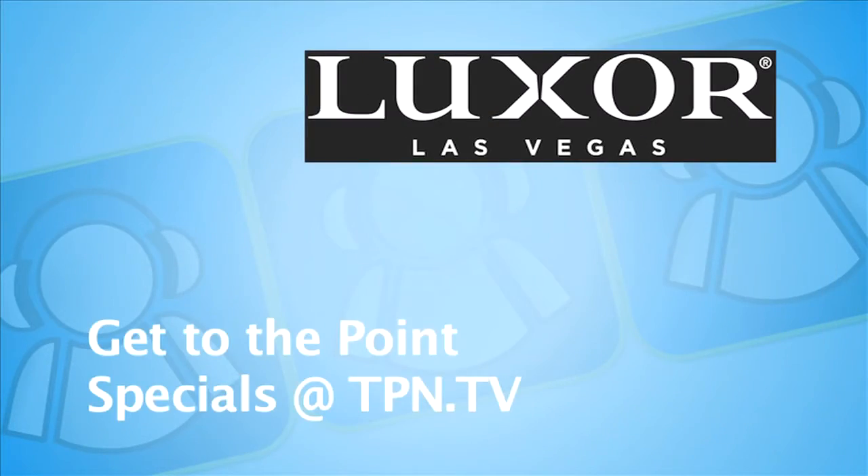CES coverage sponsored by Lexar, Las Vegas. This is Carissa O'Brien with the Tech Podcast Network at CES 2011 in Las Vegas, and I'm here with Scott from Intel GE Care Innovations.